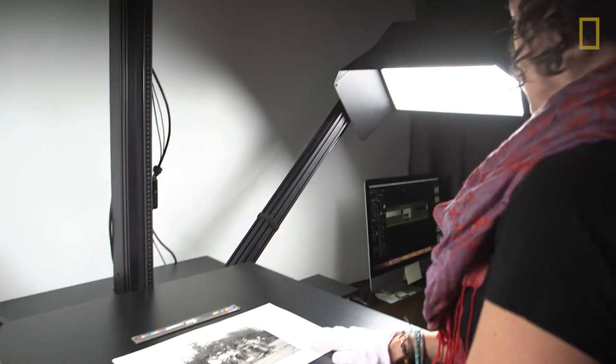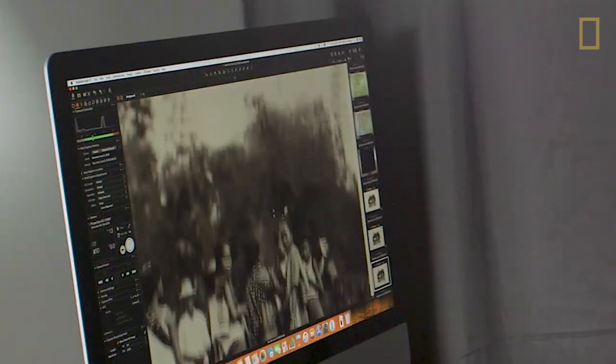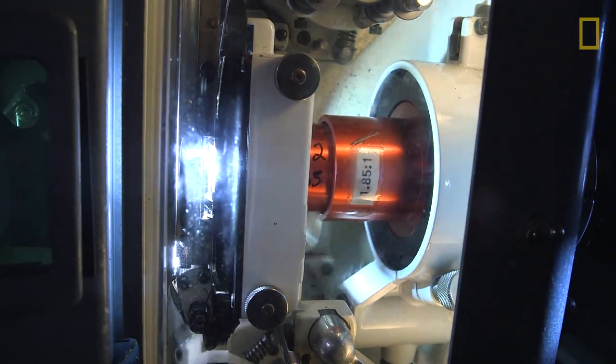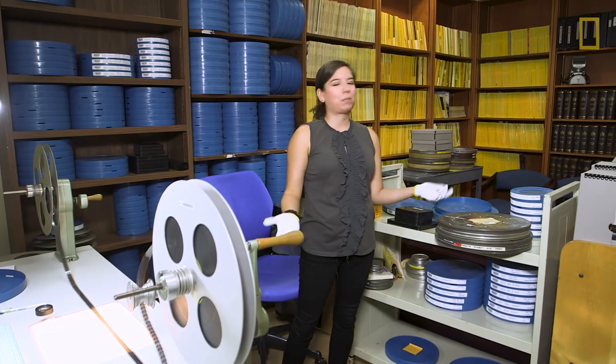I'm going to digitize this image now, placing it on the table here — here's my photograph. Throughout the process of having a lot of our film scanned and digitized, we wanted to be able to share it with people.